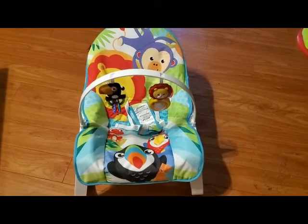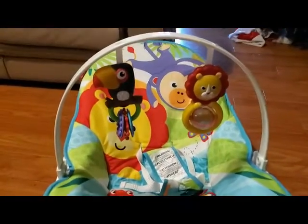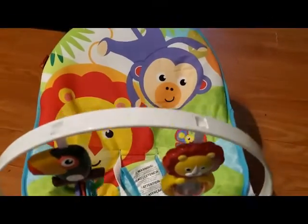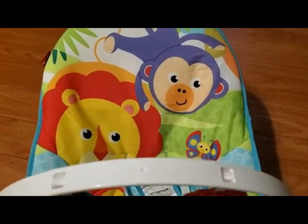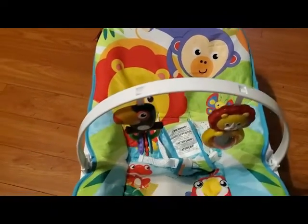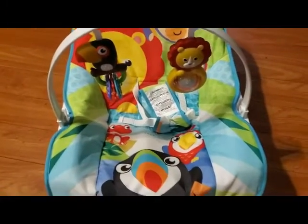You may have seen this in the background of other clips, but this is his new bouncer. He does like this a lot, and it obviously just bounces him when he's moving around in it, and he can look up at these toys and grab them if he wants to. It'll actually be able to grow with him — we can set up the seat and it becomes like a toddler rocking chair, which I thought was neat.